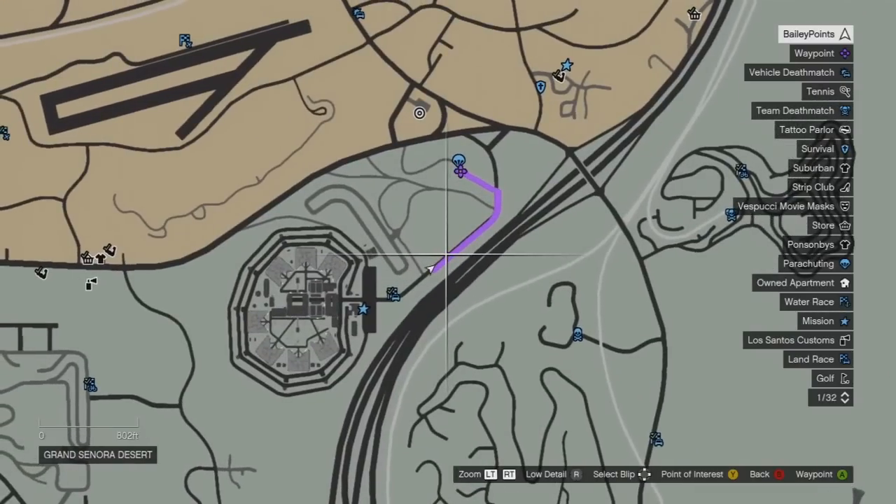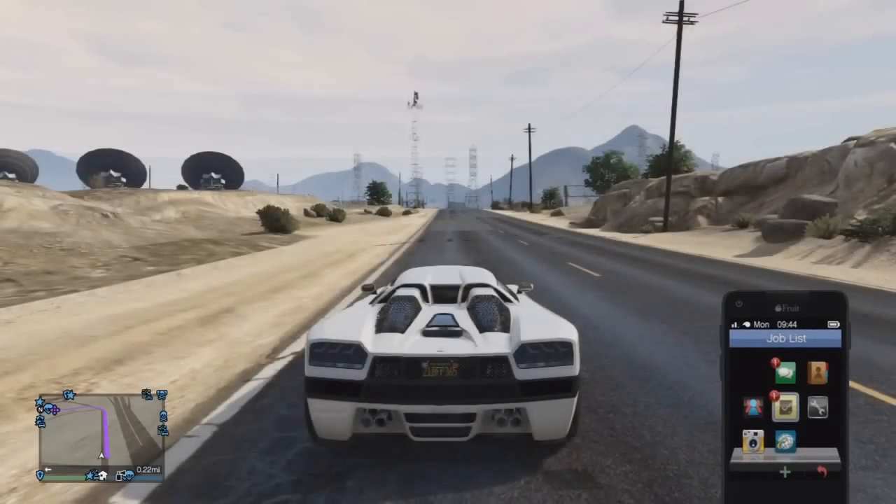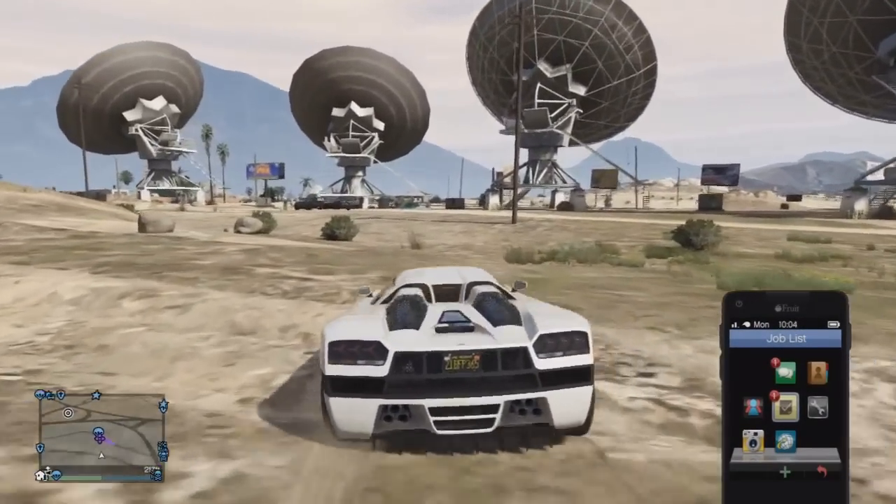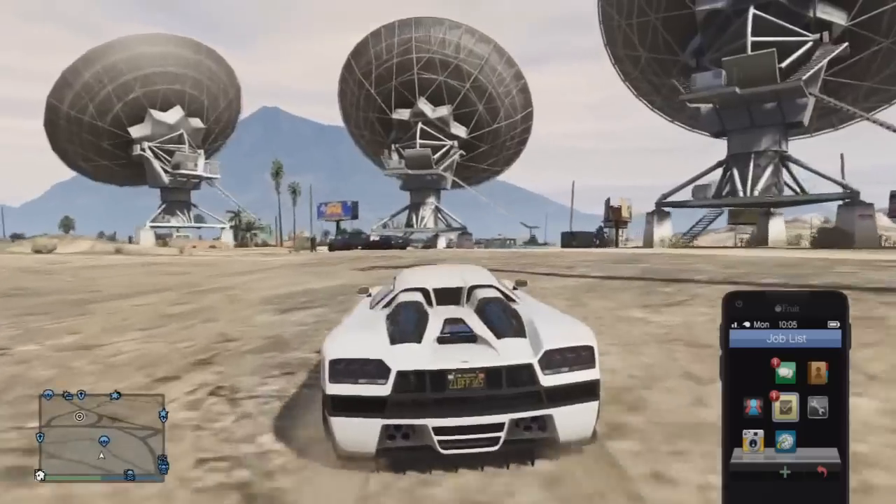You want to keep this kind of distance away from the actual place. You need to wait until 10:03am and then just come up to the place where the waypoint was.